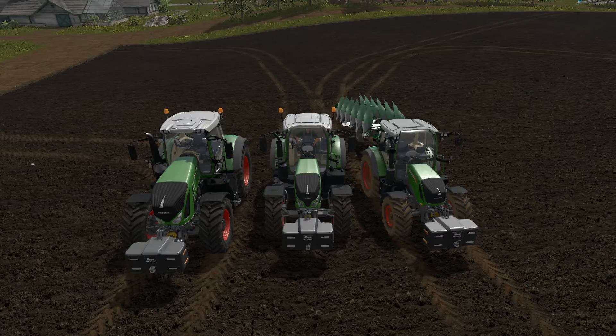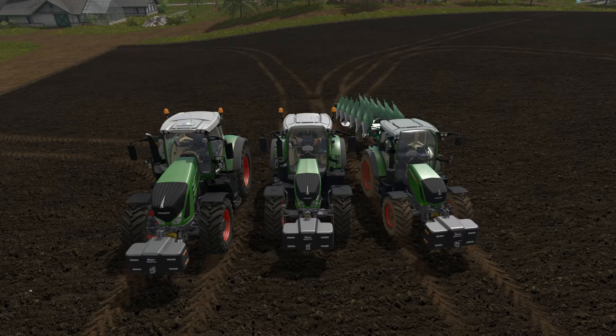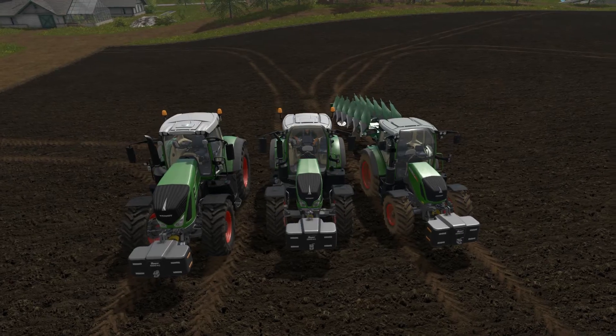The Fendt 313 just can't do it as fast. The tractor in the middle is a Fendt 720, rated at 200 horsepower, which is slightly over the requirement for the plow. Then the big tractor on the left is the Fendt 939, rated at 390 horsepower — more than double the required horsepower for that plow.